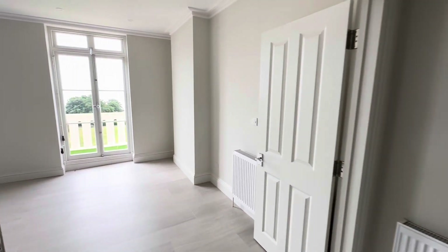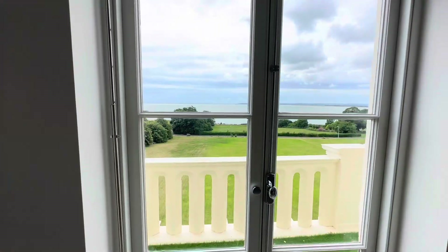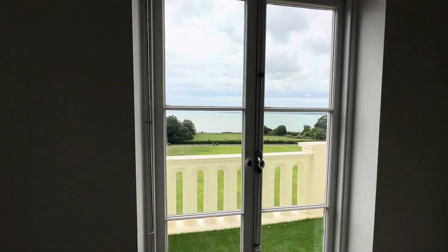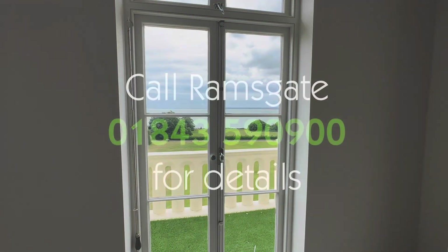So if you're interested in this apartment, please do call us on 01843 590 900. This property is on the market at £525,000. If you have any questions, please do give us a call on 01843 590 900. Thank you very much. Take care now. Bye bye.